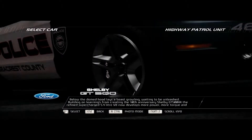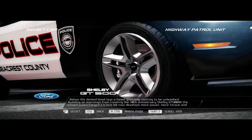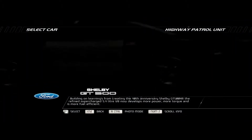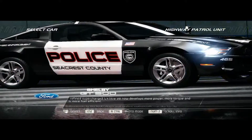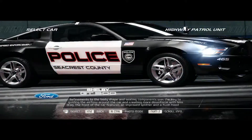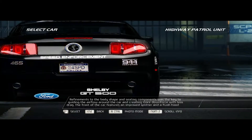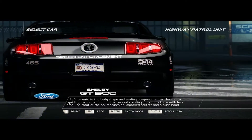Below the domed hood lays a beast growling, waiting to be unleashed. Building on learnings from creating the 40th anniversary Shelby GT500KR, the refined supercharged 5.4L V8 now develops more power, more torque, and is more fuel efficient. Refinements to the body shape and the sealing components were key to guiding the airflow around the car and creating more downforce with less drag.